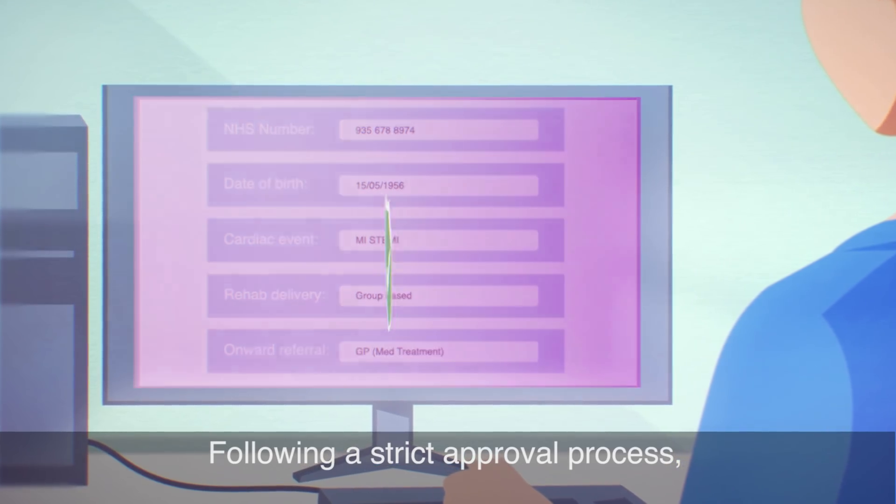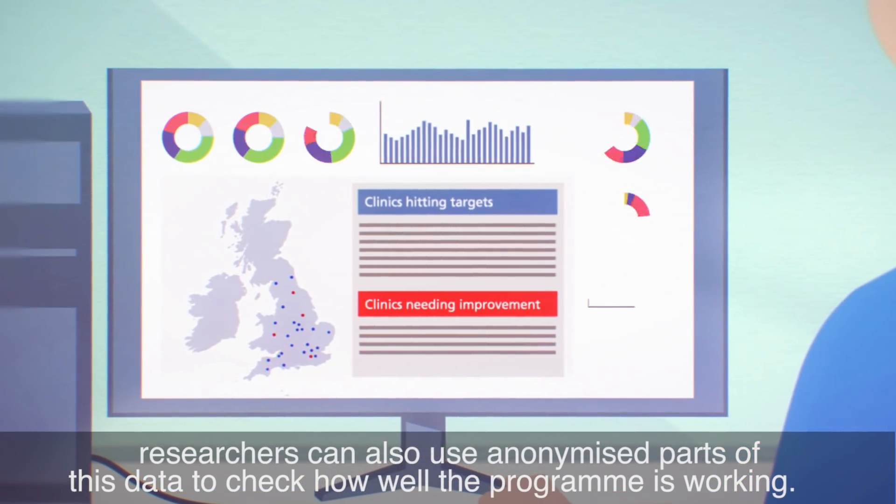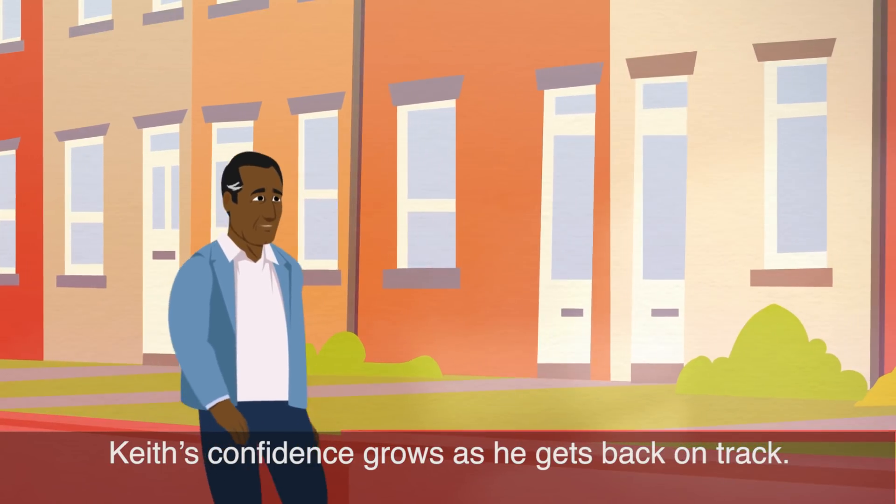Following a strict approval process, researchers can also use anonymised parts of this data to check how well the programme is working. Keith's confidence grows as he gets back on track.